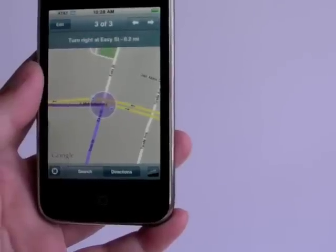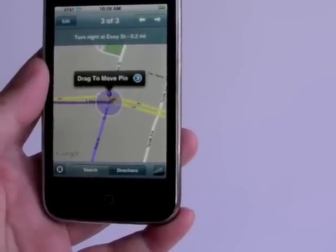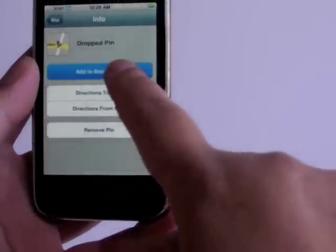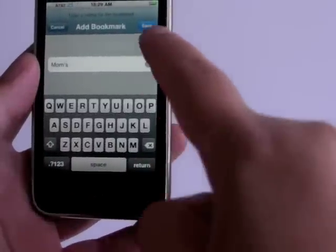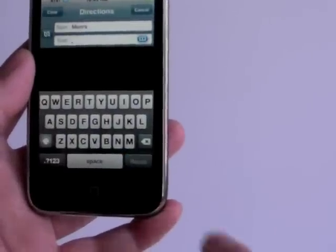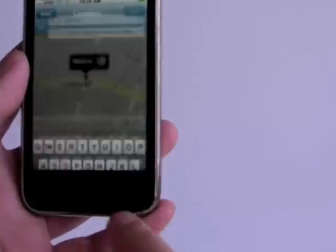And during the routing, you can actually add new pinpoints and create your own POIs. Once that POI is created, you can navigate to or from that location.